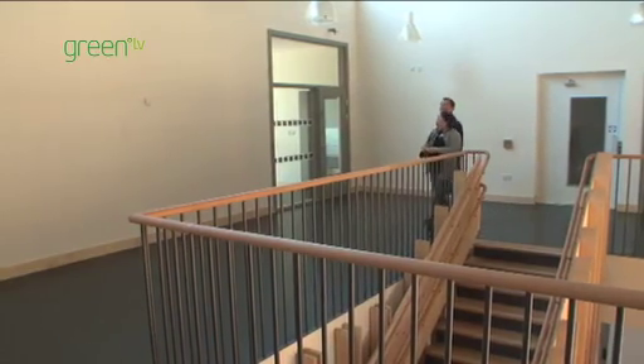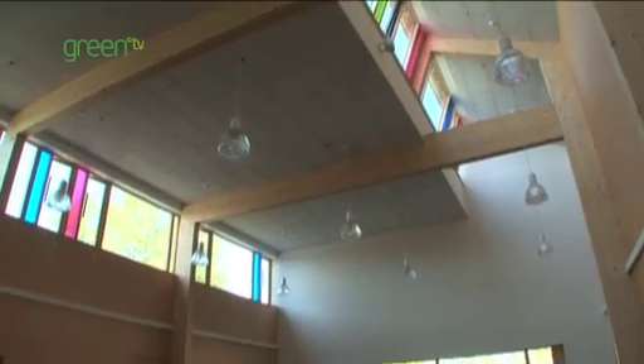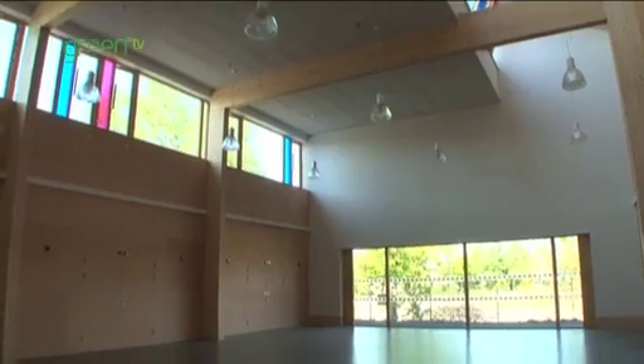At the heart of our approach is a really deep commitment and a passion for collaborative design where we work with the users. The space is just amazing. The light is just amazing.